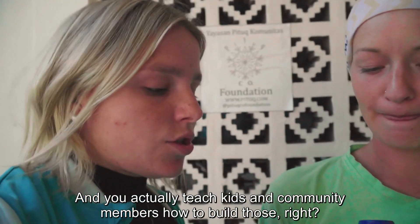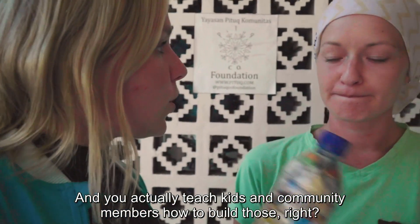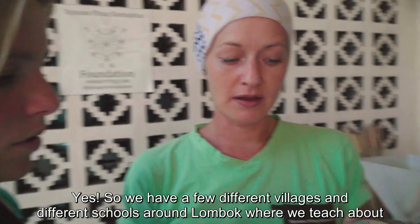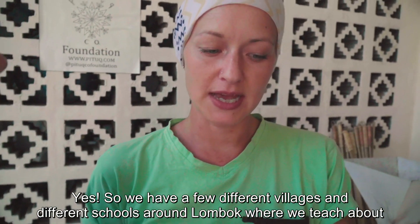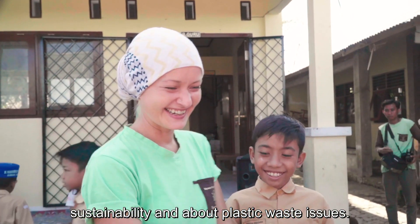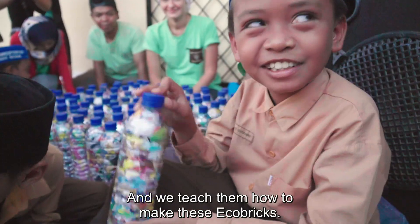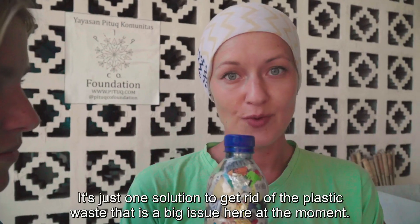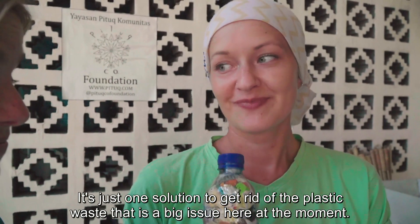And you actually teach kids and community members how to build those, right? Yes, so we have a few different villages and a few different schools around Lombok where we teach about sustainability and about plastic waste issues, and we teach them how to make these eco bricks. It's just one solution to get rid of the plastic waste that is being a big issue here at the moment.